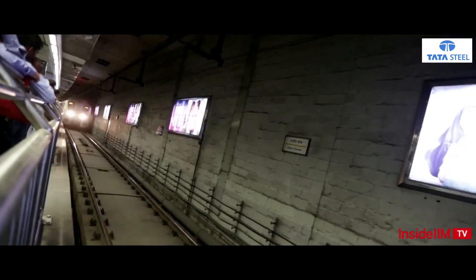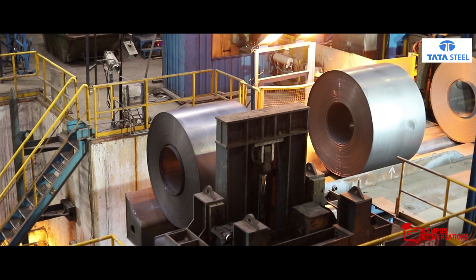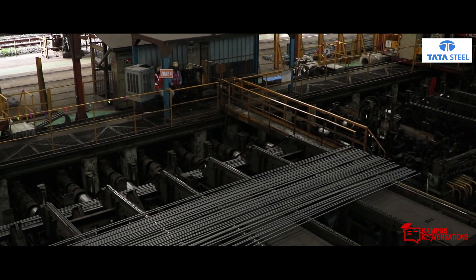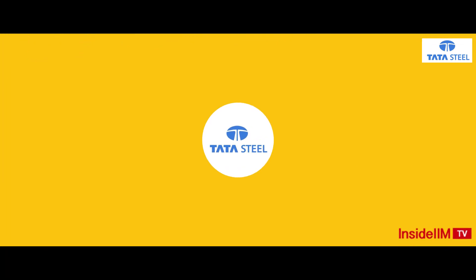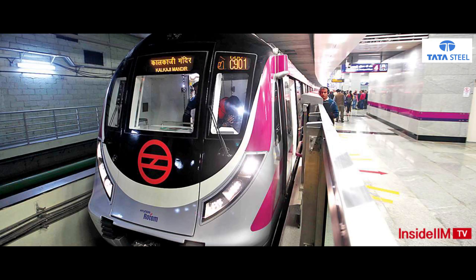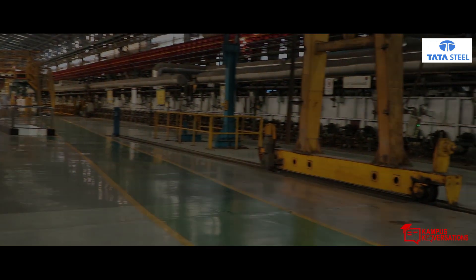This iconic bridge and this metro tunnel have one thing in common: the steel used in them. The steel which comes from the second largest steel producer in the country, Tata Steel. But have you ever wondered what goes into making this beastly steel that takes up the weight of these structures? We went to the Tata Steel factory to figure out how.